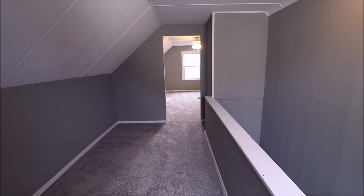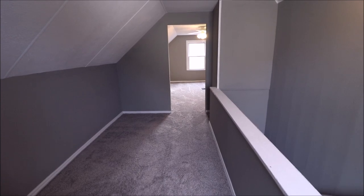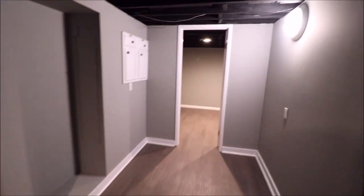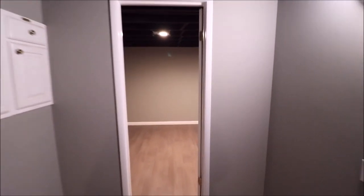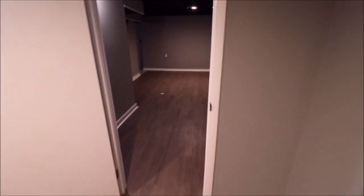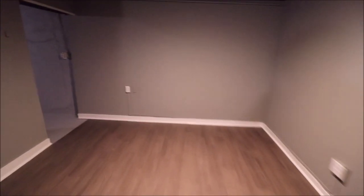Now let's check out the basement. We have an additional recreation room, plus a bedroom, plus laundry, plus workshop and storage. Coming down, we're greeted by the recreation room — all new flooring, fresh coat of paint, very modern feel with the floor joists painted. There's a potential fourth bedroom or office with a closet. You could put a pool table, ping pong table, make it a little game room, two offices — all kinds of possibilities.